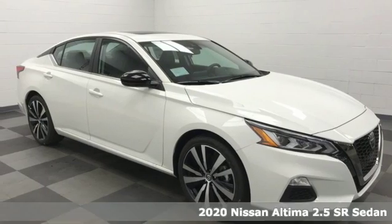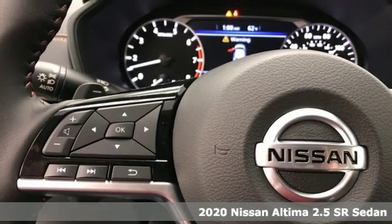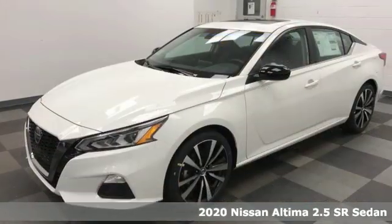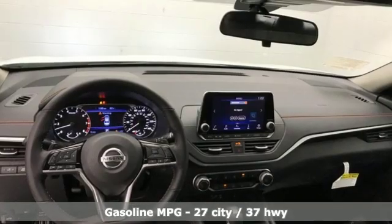It's a new 2020 Nissan Altima. Iconic style meets head-turning craftsmanship for a sedan that actually keeps up with your expectations. You'll look forward to every drive with features like these.